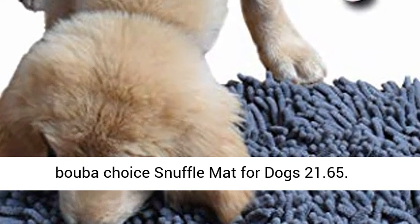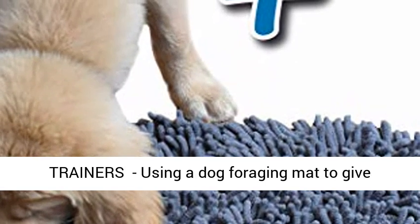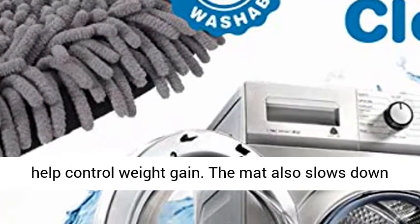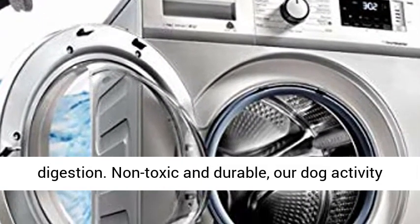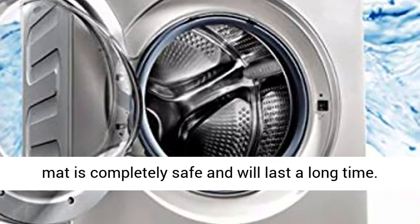Booba Choice snuffle mat for dogs, $21.65, recommended by veterinarians and dog trainers. Using a dog foraging mat to give your dog food and treats gets them active and can help control weight gain. The mat also slows down feeding, which helps avoid choking and improves digestion. Non-toxic and durable, our dog activity mat is completely safe and will last a long time.